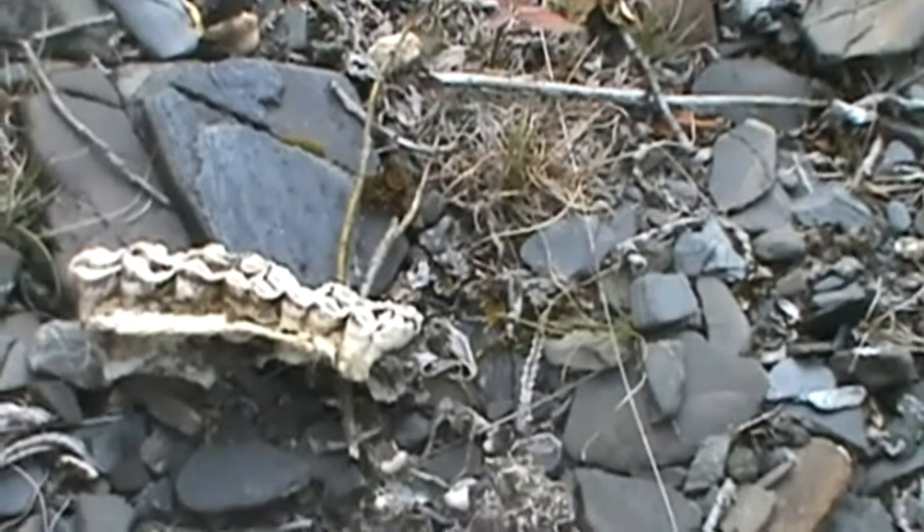Now we still weren't sure whether it was a moose or a caribou, so we looked around a little bit more. A little bit of a ways away from that spot — I already put a little marker in there to mark it, you can see it over here — we found some hair. And from all this we have come to the conclusion this was a caribou.